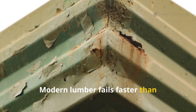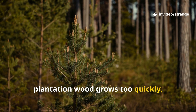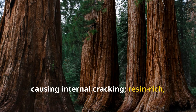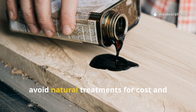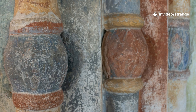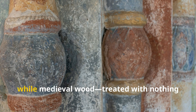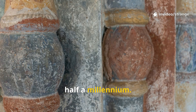Modern lumber fails faster than medieval timber because plantation wood grows too quickly with weak fibers, chemical preservatives don't penetrate deeply, timbers are dried rapidly causing internal cracking, resin-rich old-growth trees are rare, and builders avoid natural treatments for cost and regulation reasons. The result: modern wood often lasts about 20 to 40 years, while medieval wood — treated with nothing synthetic at all — can actually survive for half a millennium.